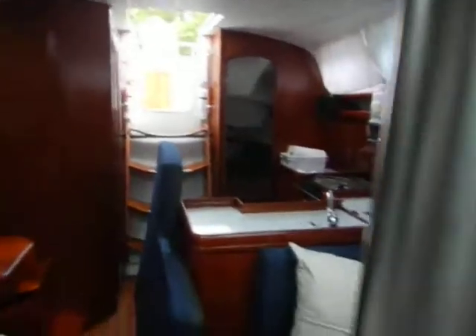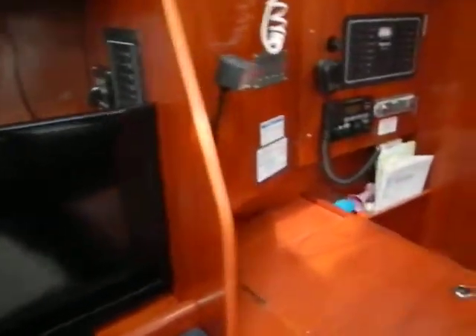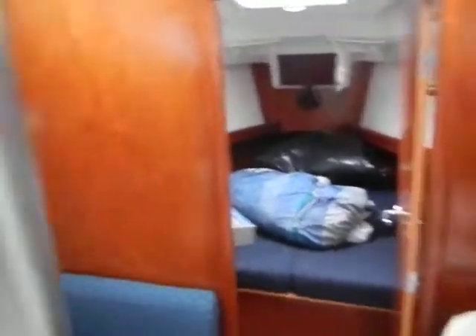Your dinette makes into a bed, flat screen. There you go — Beneteau 373 in Marathon, Florida.